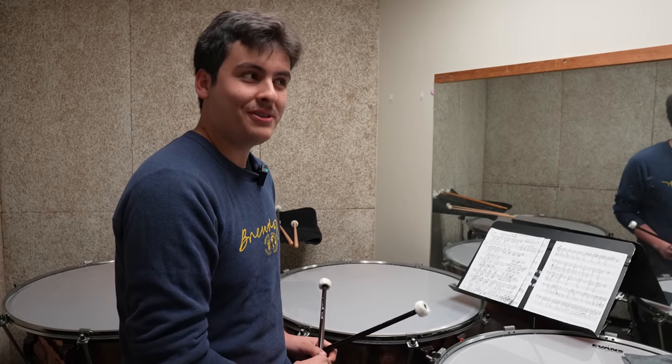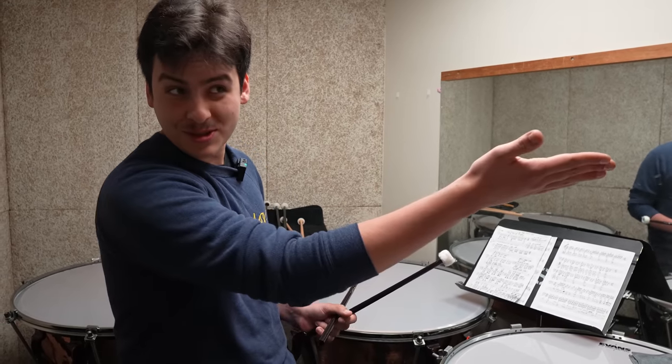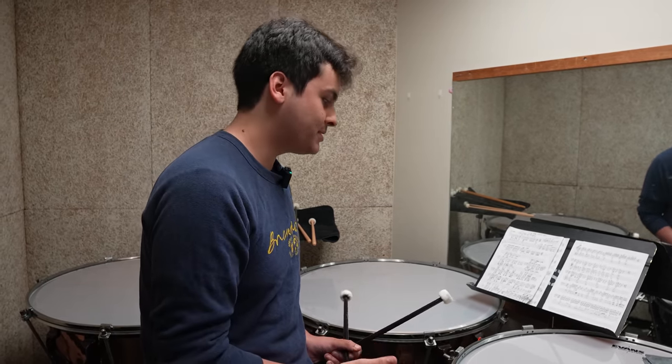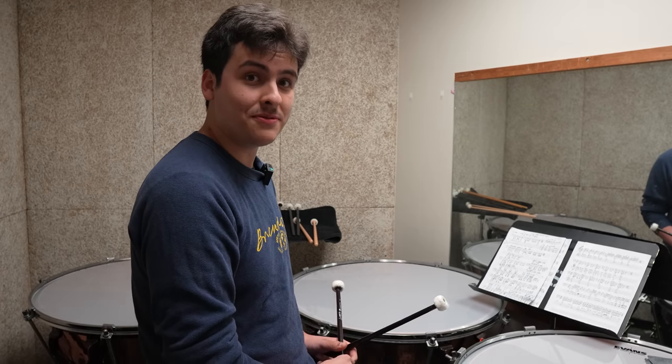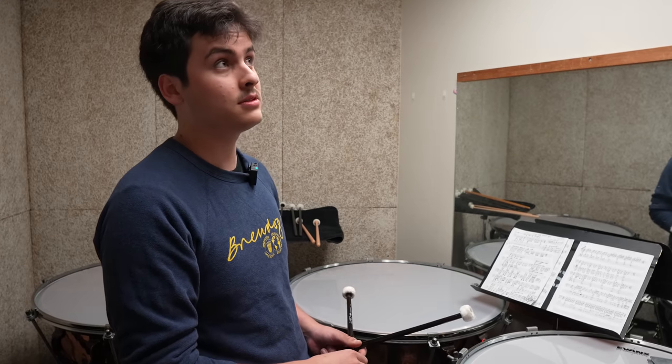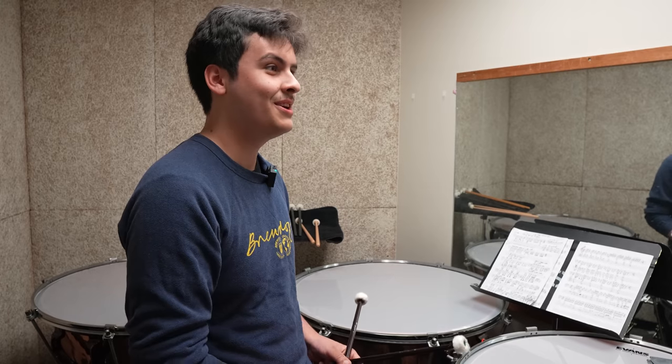I'm a junior here at the Eastman School of Music, studying with the illustrious Michael Burrett. Going into my senior year, I'm looking at grad schools, and this summer I'll be headed to the Aspen Music Festival where I'll be working with Ed Steffen, Jake Nisley, Cynthia Yeh, and Jonathan Haas — a great bunch of people, and I'm super excited to go check that out.